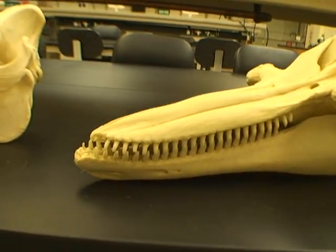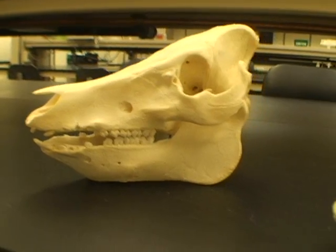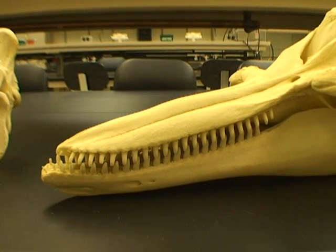Also, if you notice their teeth and compare them with the pig's teeth, they're all uniform in morphology. That type of dentition is called homodonty.